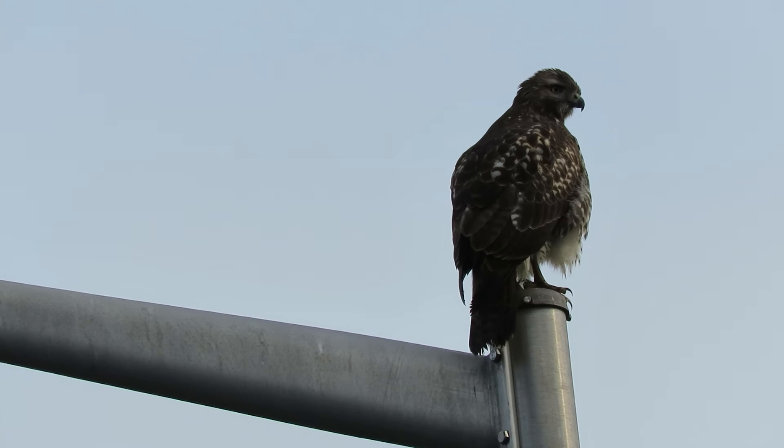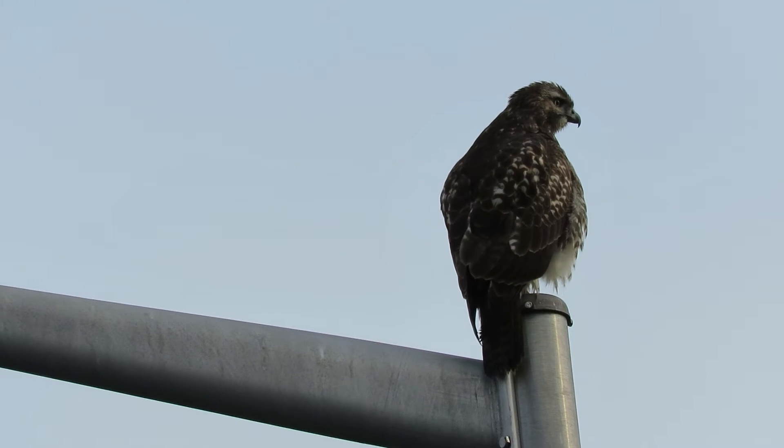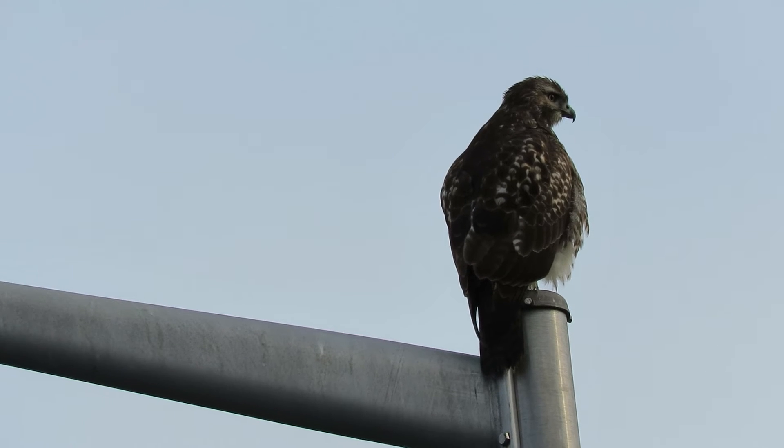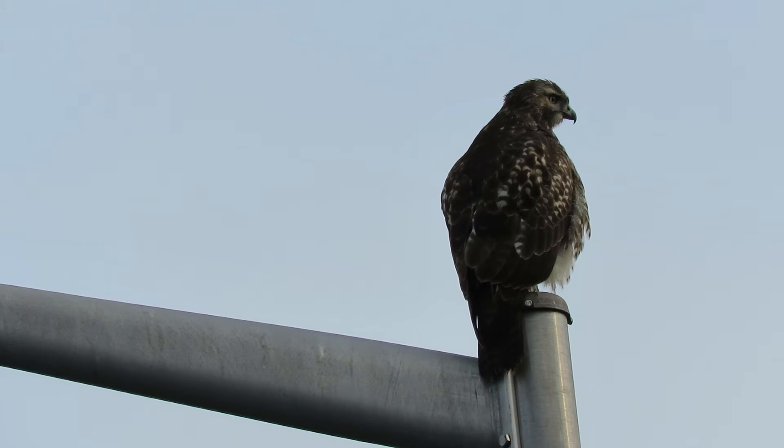I come down mainly to look for the merlin and the juvenile tundra peregrine and the adult tundra peregrine, but I'm always seeing the red-tail every time I come down.